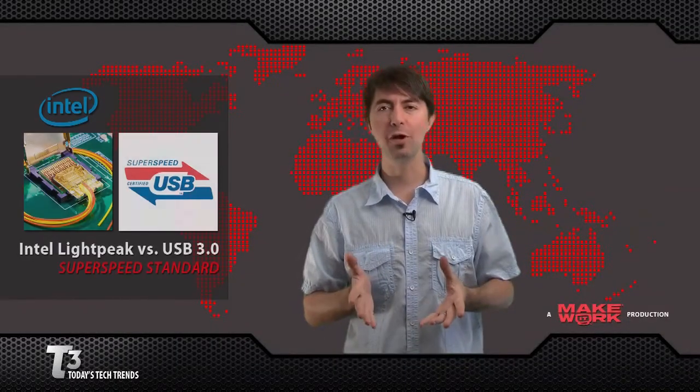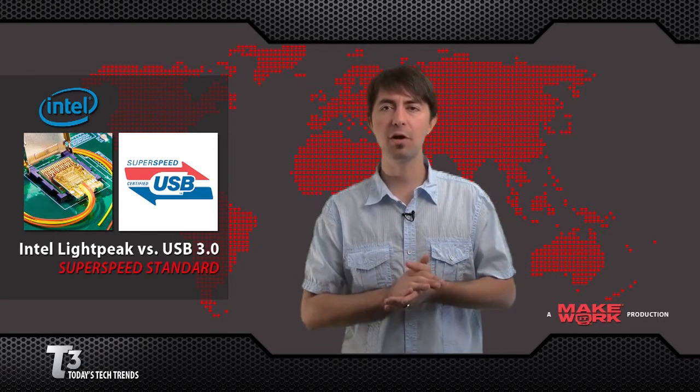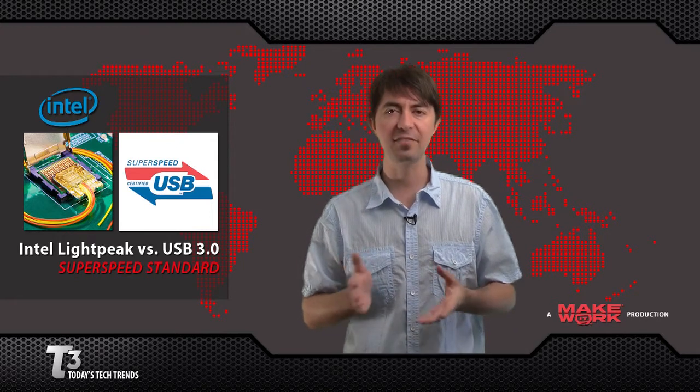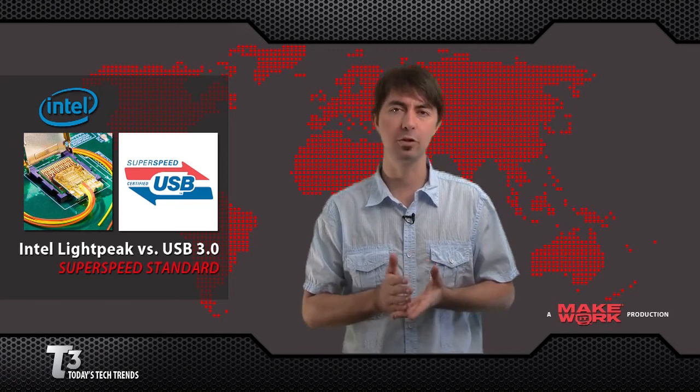USB 2.0 has been around for a long time now, and its successor, USB 3, first saw products introduced in January at the Consumer Electronics Show. The major feature is super speed — 5 gigabit transfer rates per second, more realistically 3 gigabits per second in the real world.